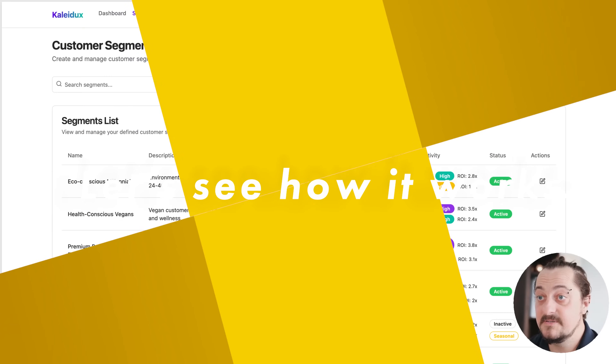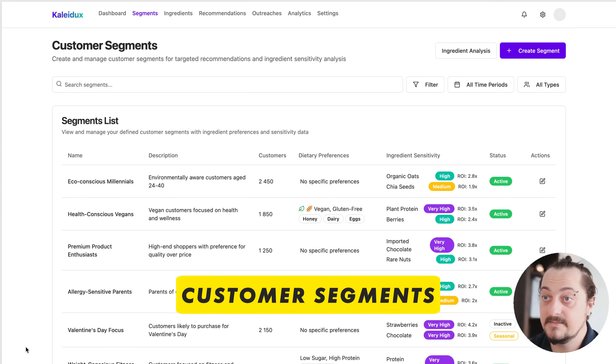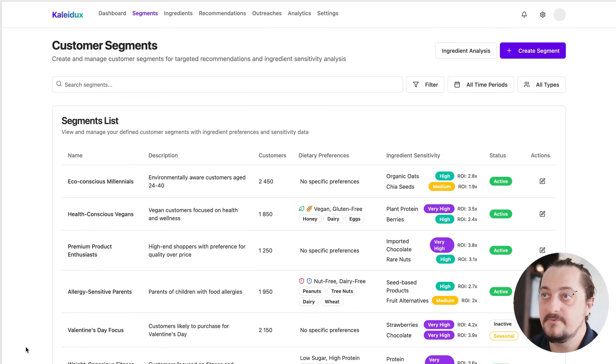In Kaledux, we have three important screens: segments, ingredients — which could also be attributes — and recommendations.